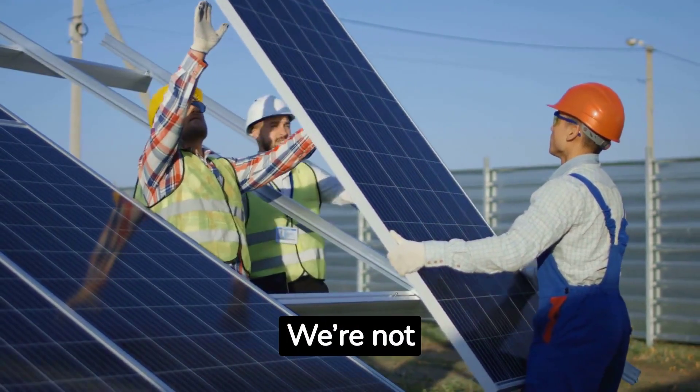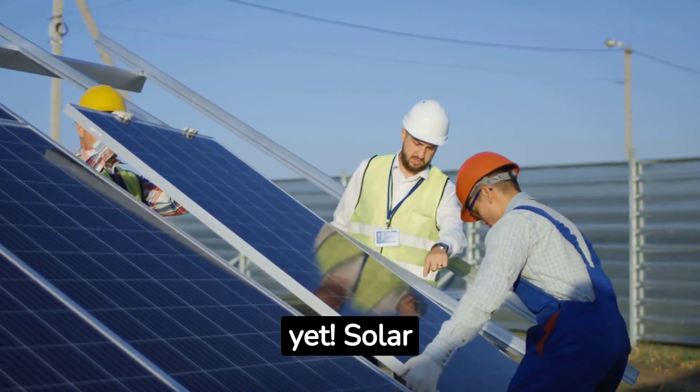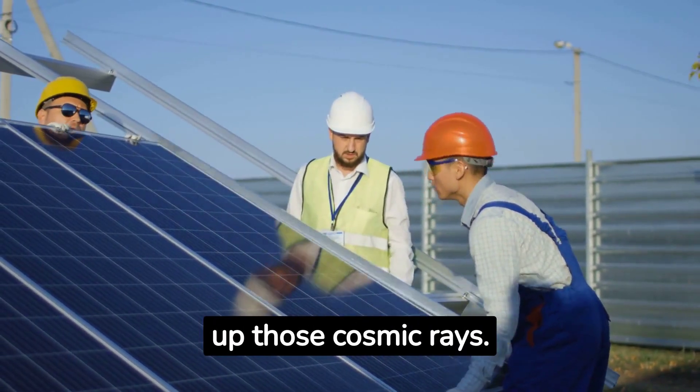Stay Energized. We're not plugging into a Martian grid just yet. Solar panels are our best pals here. So while you're soaking up Martian vistas, let your tech soak up those cosmic rays.